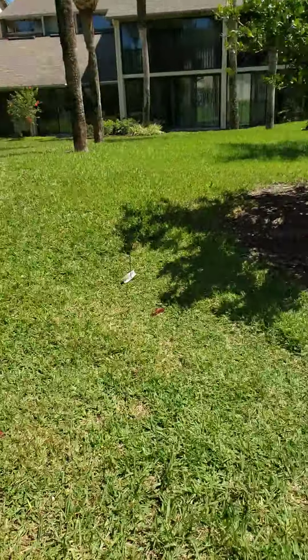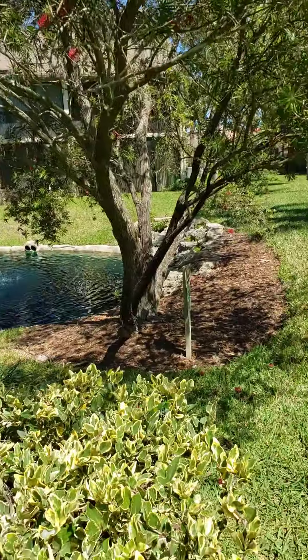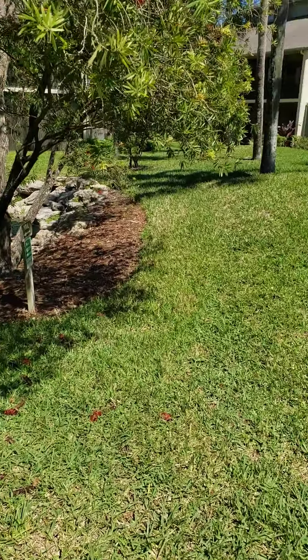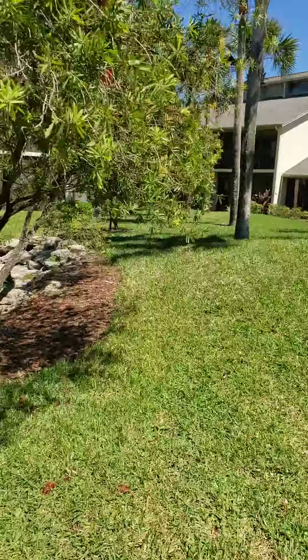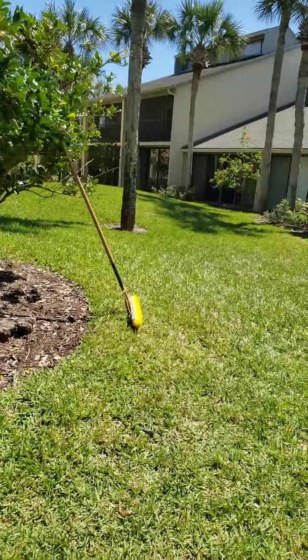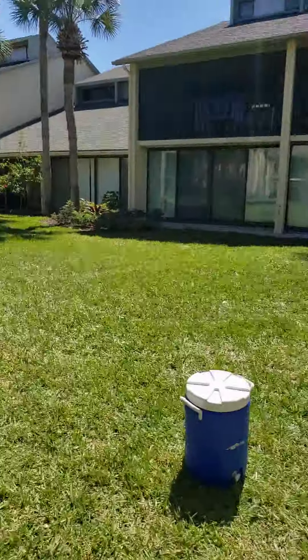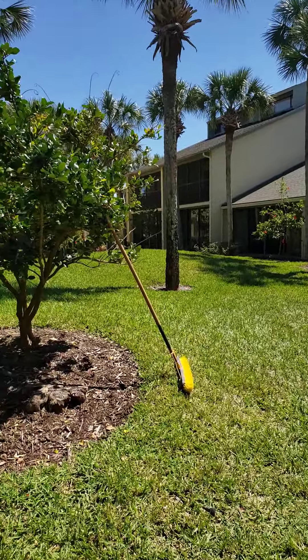I just want to give you a quick peek of what's happening. And look how beautiful it is today. I hear about the landscaping, but you guys seriously have the most beautiful place in here. Wow. Have a good day, have a great weekend. See ya.